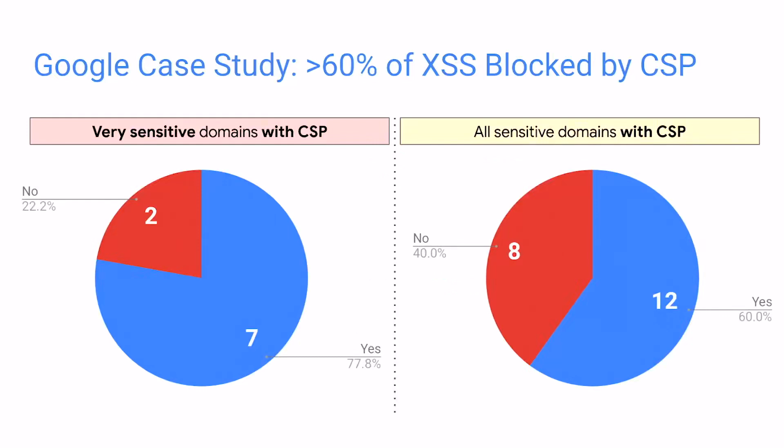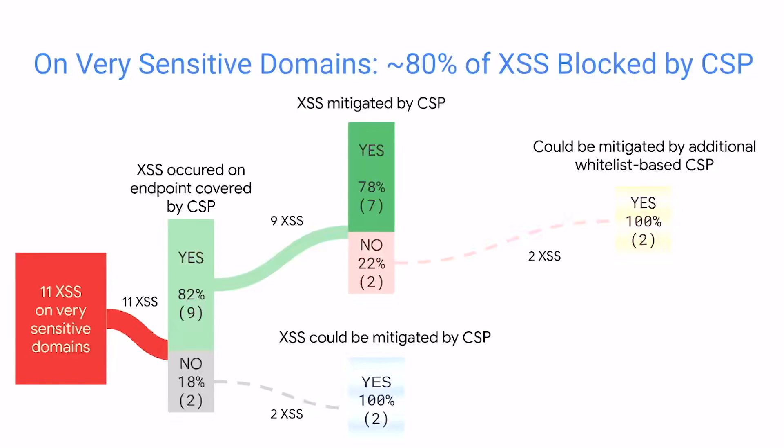Among 11 XSS vulnerabilities on very sensitive domains, seven of them — around 78% — got successfully prevented by CSP. Taking into account all 69 XSS vulnerabilities on sensitive domains, we have around 60%. On very sensitive domains, 11 XSSes got reported; of them, nine were happening on endpoints covered by CSP — CSP coverage is actually a problem because it's important to cover all your endpoints. Of these nine, seven were mitigated by CSP. The other two that were injections in the SRC attribute of script could have been mitigated by what we call an additional whitelist policy.